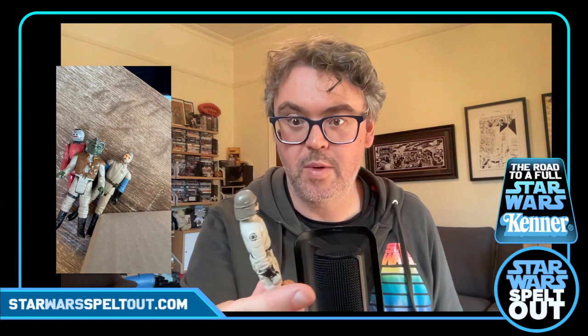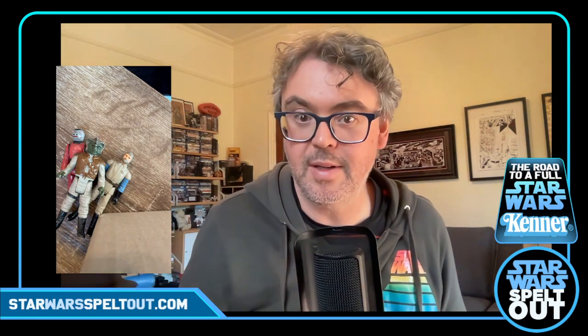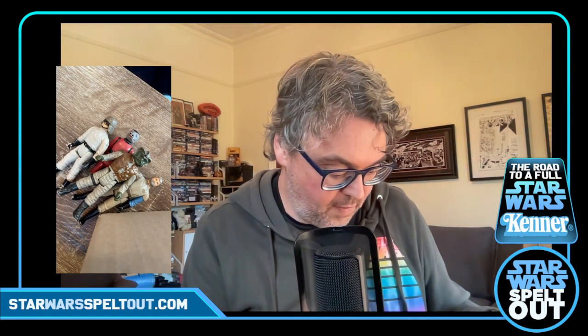Then we've got the AT-ST driver from Return of the Jedi. I've checked my list — yes, correct. His boots — oh god, he's actually lost the back of his foot. He might not even be able to take the little peg. He might need to be replaced. Not too fussed about quality in too many respects, but that one's a bit annoying. Classic TIE Fighter Pilot next — he's looking pretty good, in good condition, got his feet — bonus.